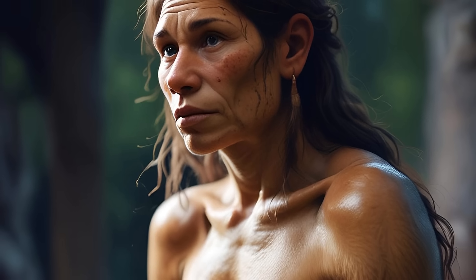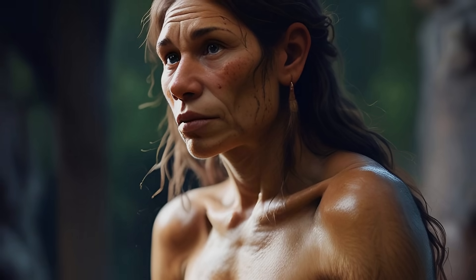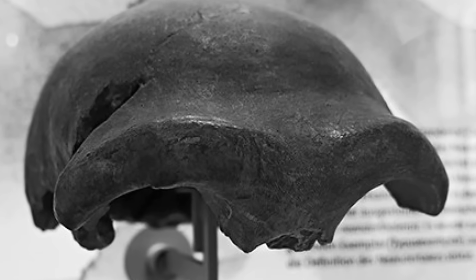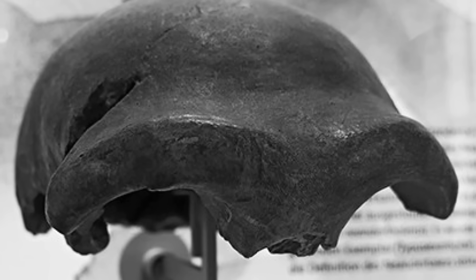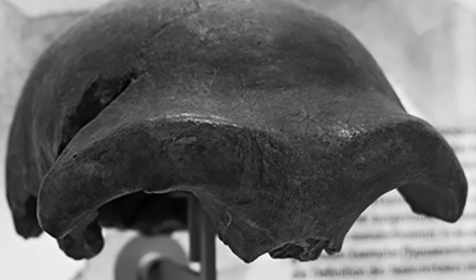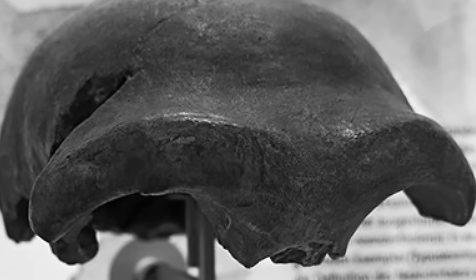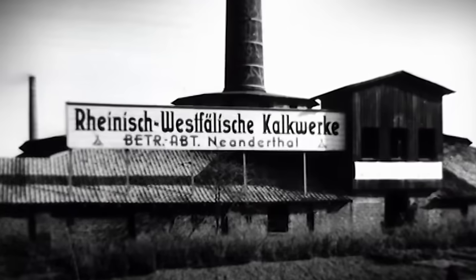Homo neanderthalensis, a superhuman native of Europe's primeval forests, are sometimes referred to as our ancient brothers and sisters. The fossil was discovered in 1857, embedded in mud in a cave or fissure that intersects the southern rocky side of the ravine, or deep narrow valley, known as the Neanderthal. The Dussel River is a small stream or rivulet that flows along a narrow channel on one side of the valley, about 60 feet below the lowest point of the fissure.